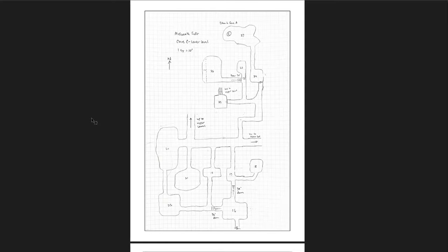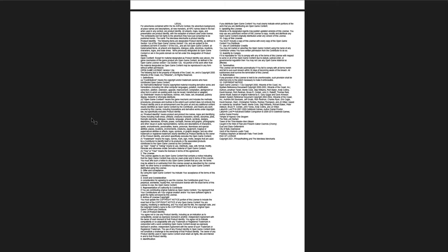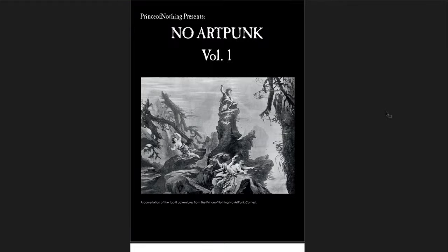Right now I'm running through a dungeon and the whole thing is massively three-dimensional — so cool. So that's No Art Punk Volume 1. There's actually a second one — I believe at least a Volume 2. So these are just the top eight from the contest. I haven't looked into the rest of the contest and have no connection to that at all — except that I found this and was like, some of these look really cool, and actually they really are cool. I recommend checking it out, especially since again it's free — pick it up.